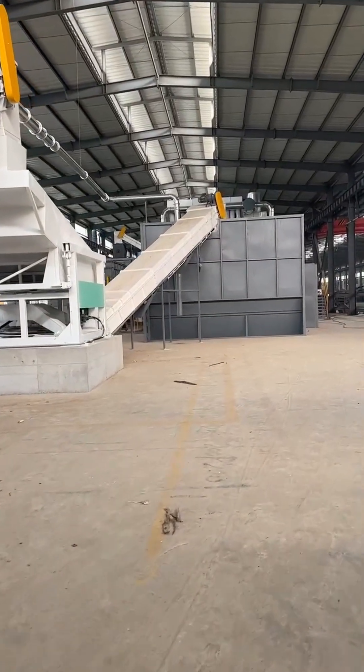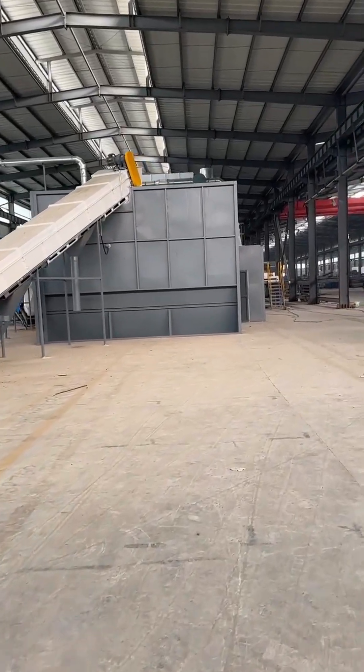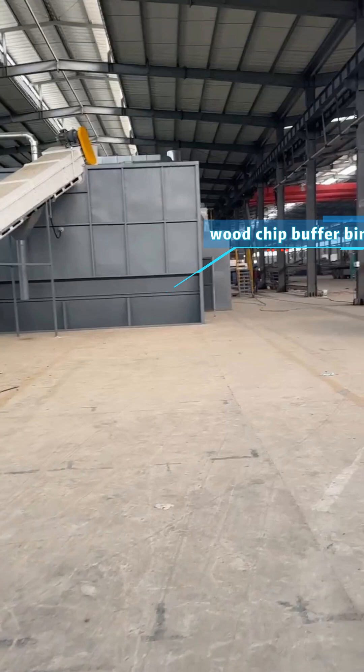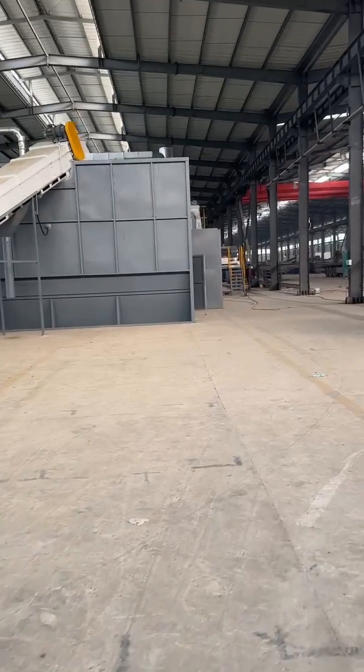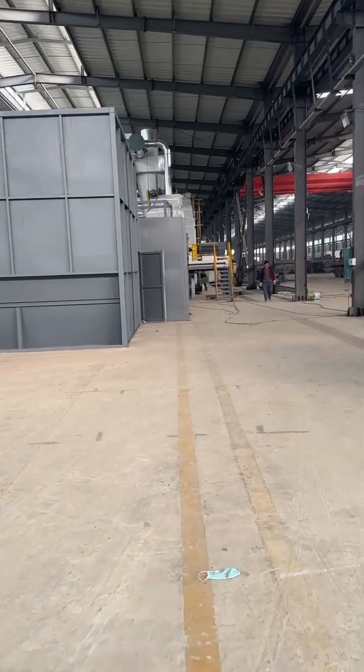This improves the quality of finished pellets, reduces ash content, and increases calorific value. The material then passes through the conveyor into a woodchip buffer bin. To prevent bridging and assist in conveying, a multi-shaft screw conveyor is installed below.